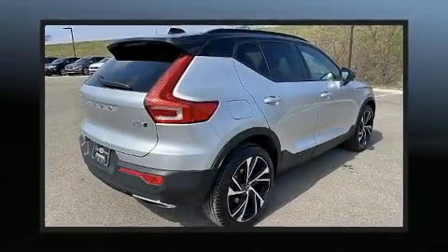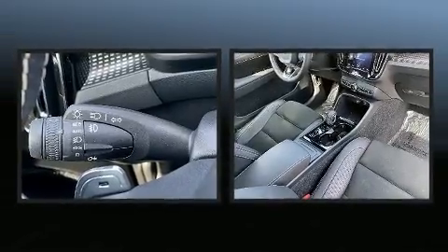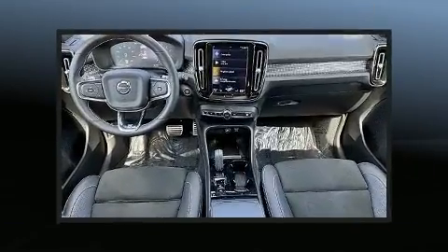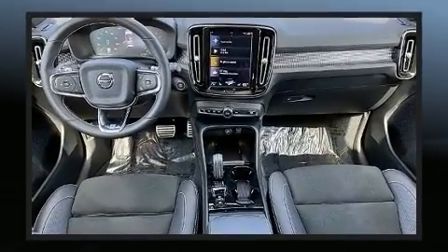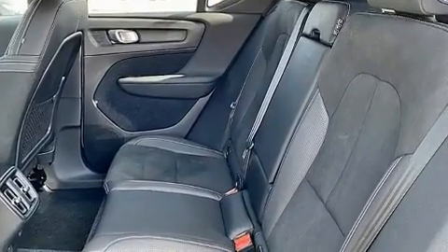Get excited about the 2019 Volvo XC40. Under the hood you'll find a four-cylinder engine with more than 200 horsepower, providing a smooth and predictable driving experience. A turbocharger further enhances performance while also preserving fuel economy.